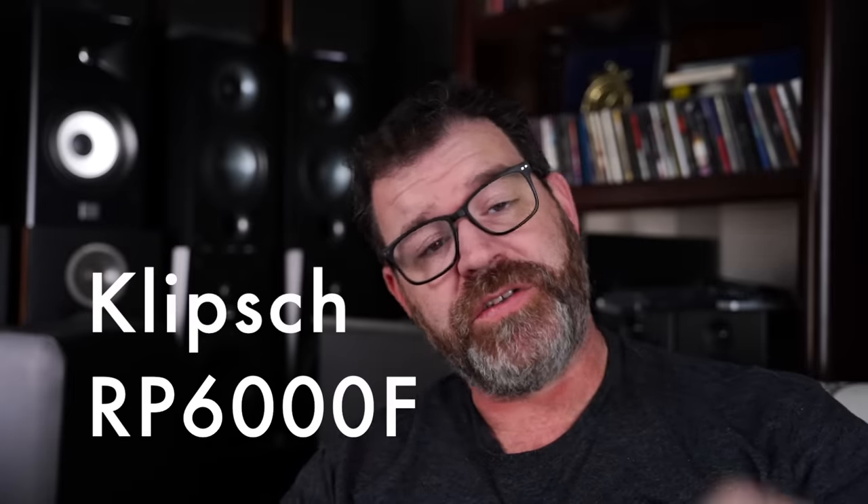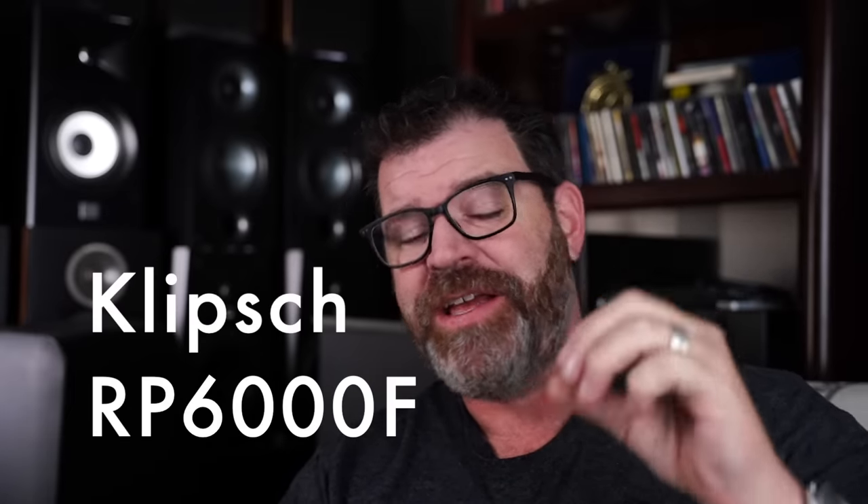Number four: the Klipsch RP-6000F. These things are deep front to back because they punch hard. This is actually my favorite Klipsch speaker — I like it better than the Klipsch Heresy, and I know someone's going to say that's heresy. I thought they looked prettier, staged and imaged better, seemed more cohesive, and they had a heck of a lot more punch.